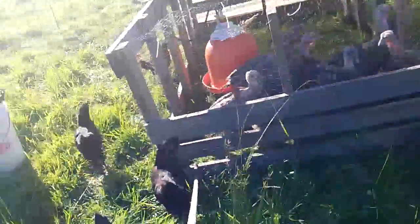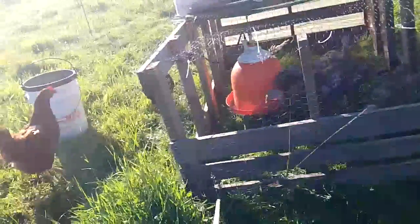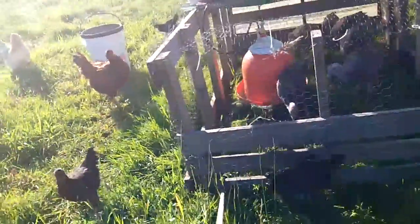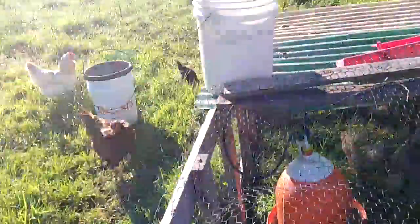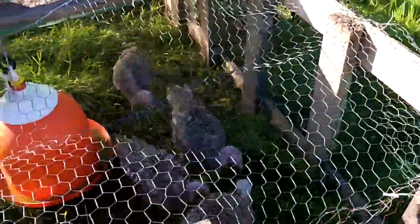So this is how I get my workout in the morning. I slide this back in and they move along. Then they have fresh grass in the morning. It keeps everything clean — it keeps them clean, it keeps the ground clean. And supposedly turkeys can live on just grass. See how much they love the fresh grass?